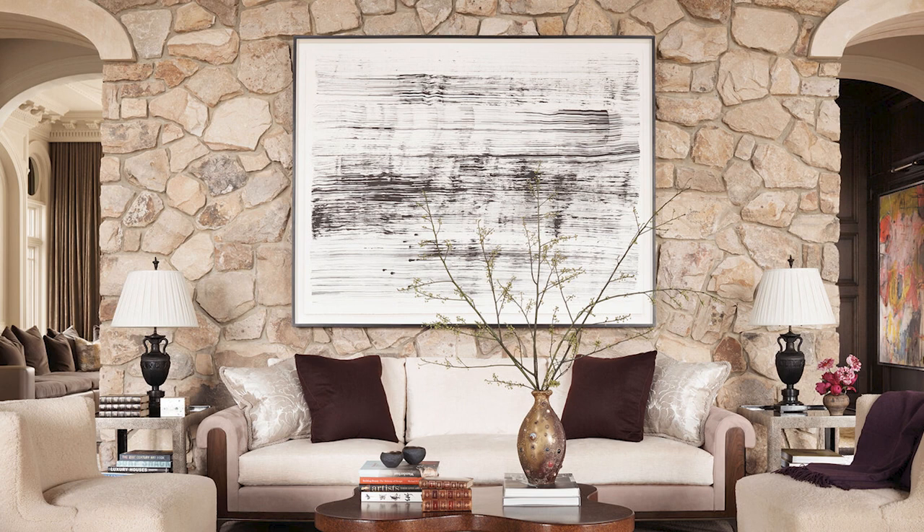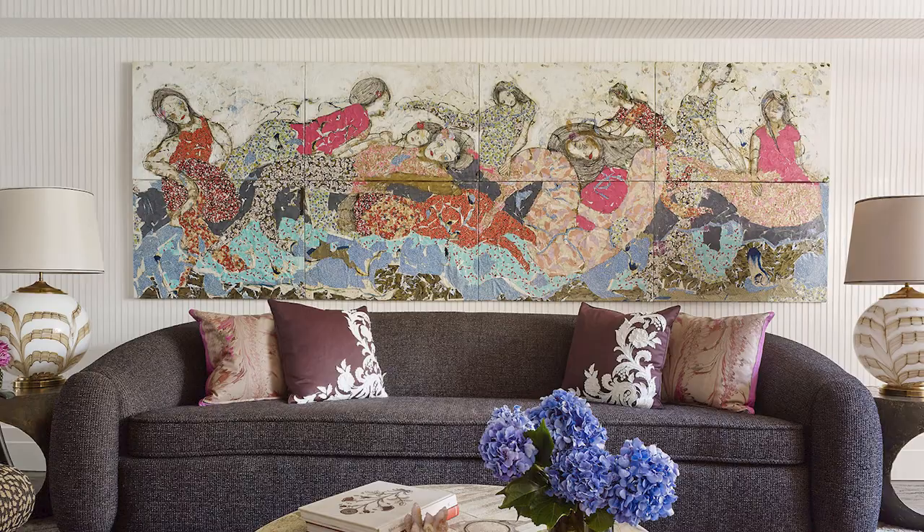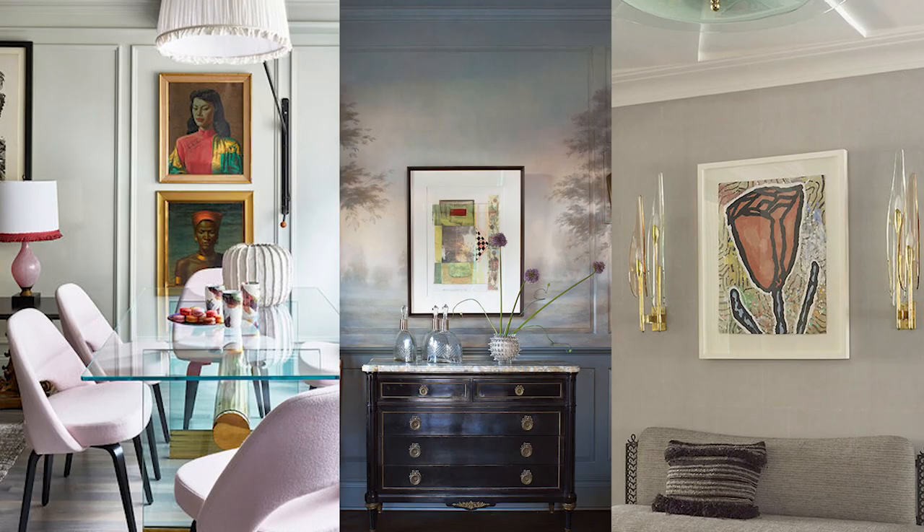You also have to think about scale. Is there a pattern in the wallpaper or a pattern on the wall finish? That scale has to be the opposite of the scale of the art. Framing is so important — you have to think about the frame as well. How is that frame going to divide the piece from the wall finish?